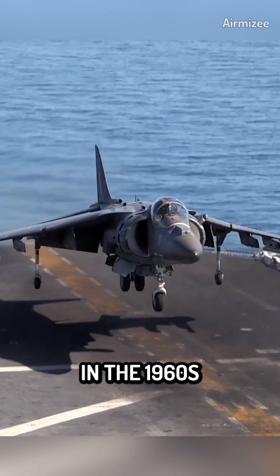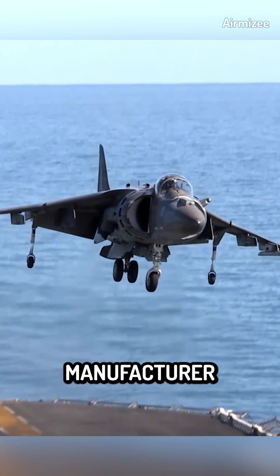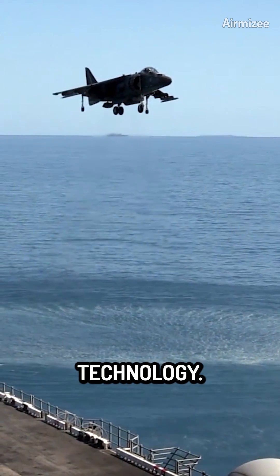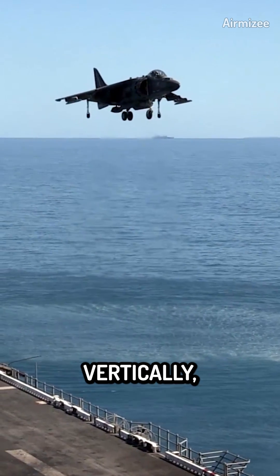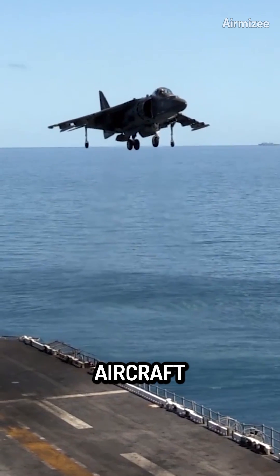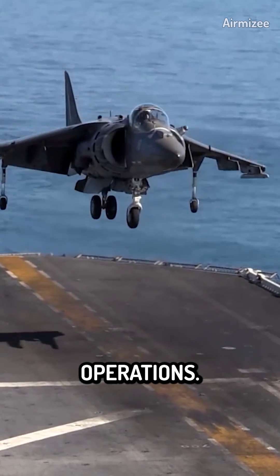The Harrier Jump Jet, developed in the 1960s by British manufacturer Hawker Siddeley, was a remarkable breakthrough in aviation technology. Its ability to take off and land vertically, without the need for a traditional runway, made it a versatile aircraft suitable for various military operations.